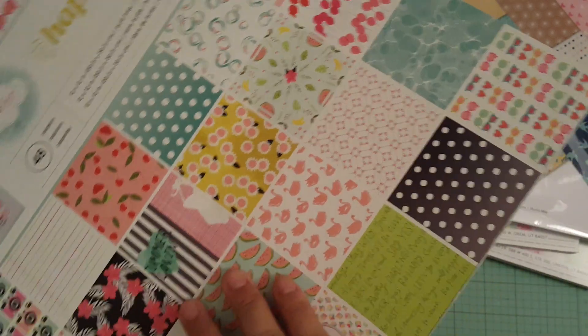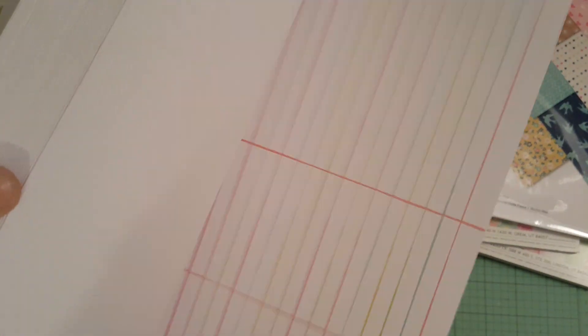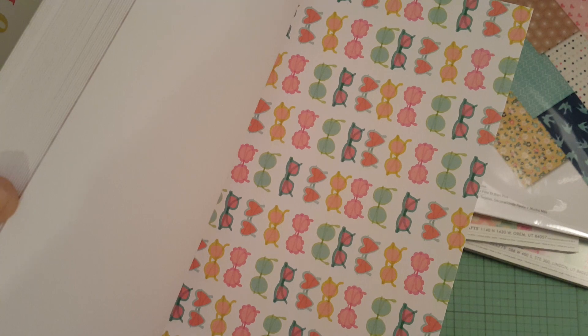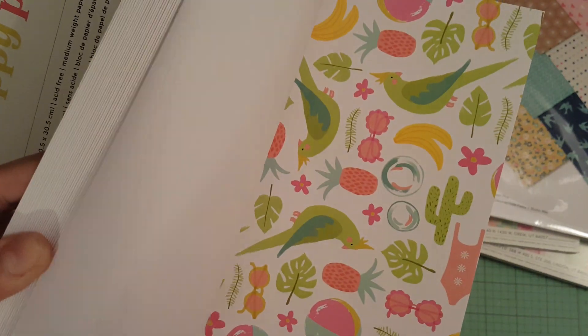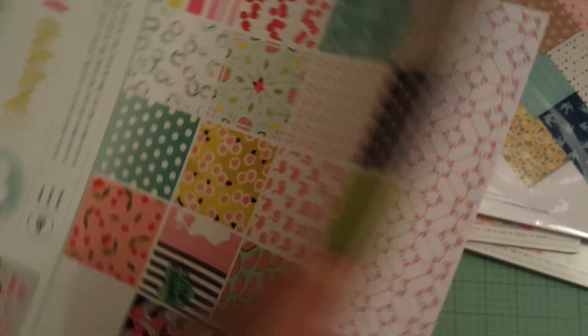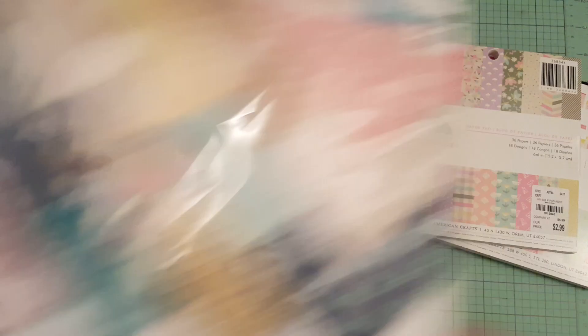Super duper cute. Look at the bubbles — I love the bubbles, you guys. It has cherries, cameras, watermelon, this cute black one, glasses with hearts, and the bubbles are super adorable. They had a lot more items than I wanted to get, but I didn't want to go fully crazy — well, I did go crazy.